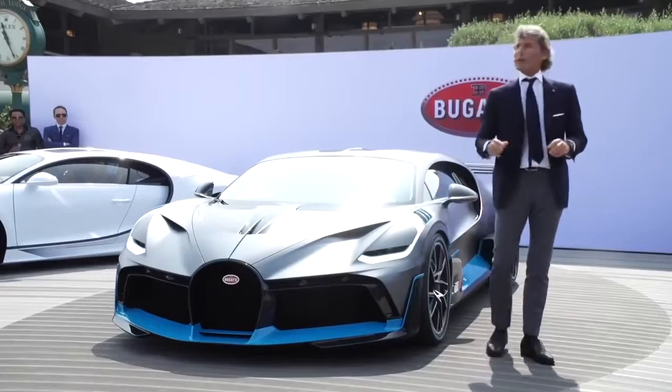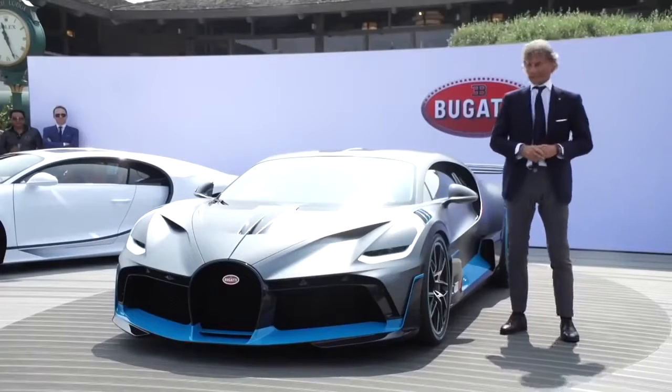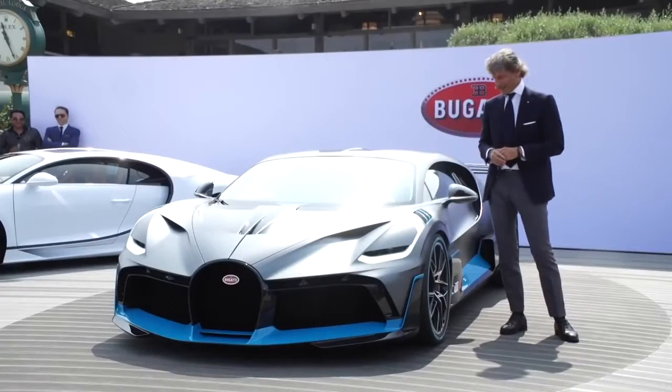Ladies and gentlemen, we are going to build only 40 units of this wonderful car for 5 million euro net each. And guess what? They are all sold. We are very proud and happy, and a lot of customers are here today — welcome to them, because it is an honor for us to be here.